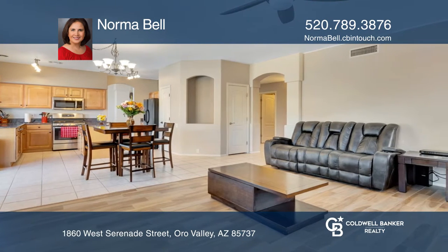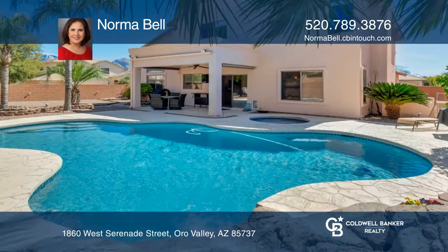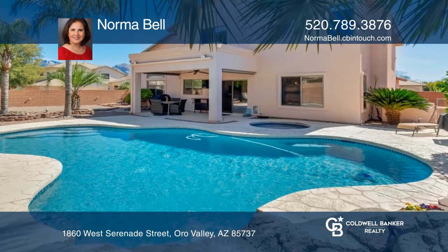A resort-style backyard featuring a beautiful pool with waterfall and spa, surrounded by palm trees and mature landscaping, offers the right amount of privacy.